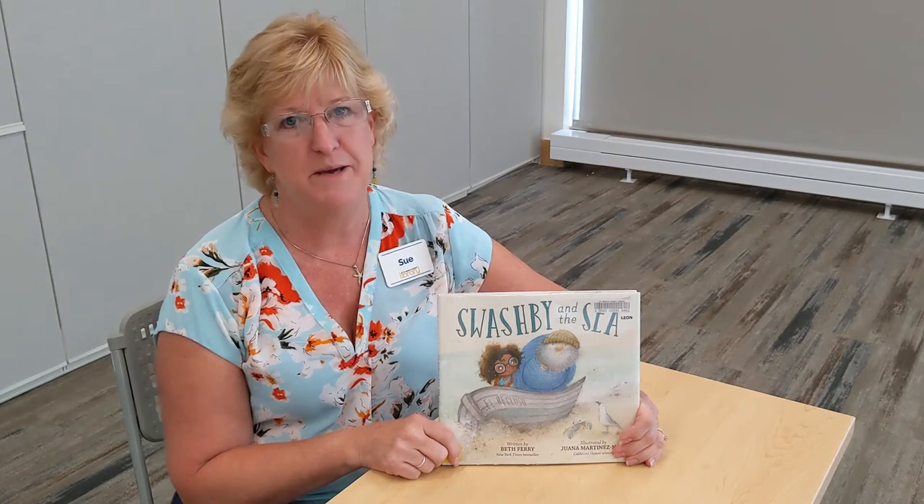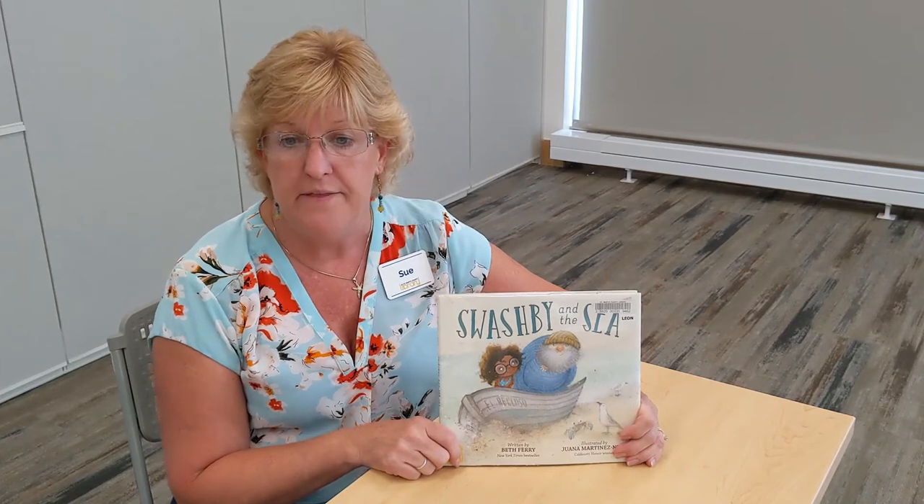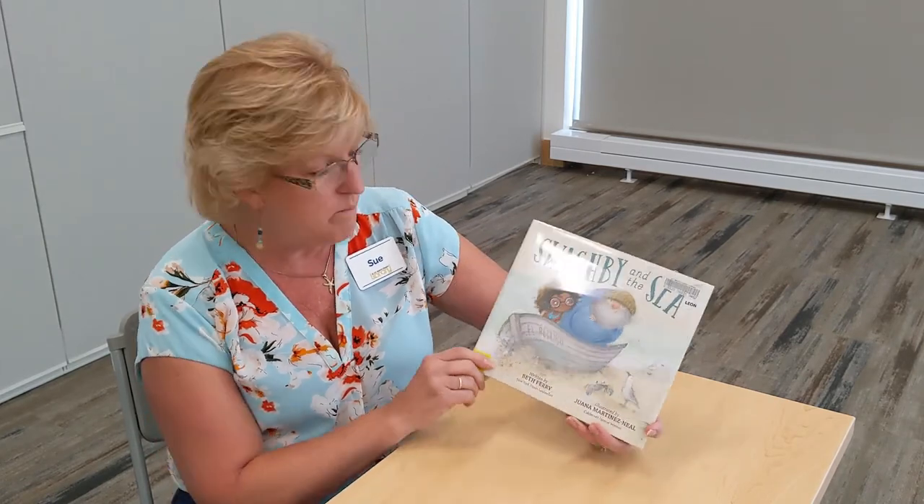Hello, Miss Sue again for the St. Mary's County Public Library. And I'm going to tell you today about a book called Swashby and the Sea by Beth Ferry and illustrated by Juana Martinez-Neal.